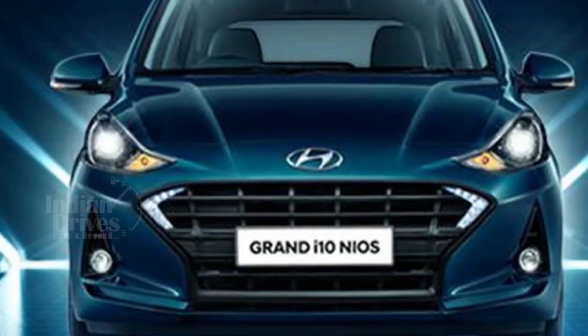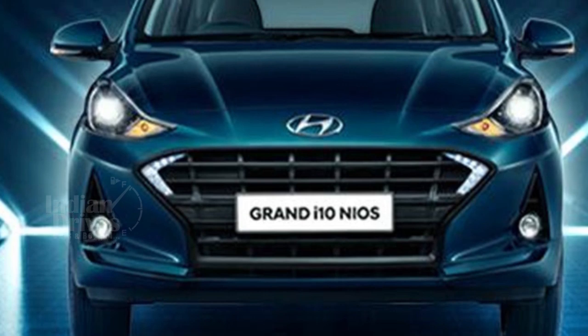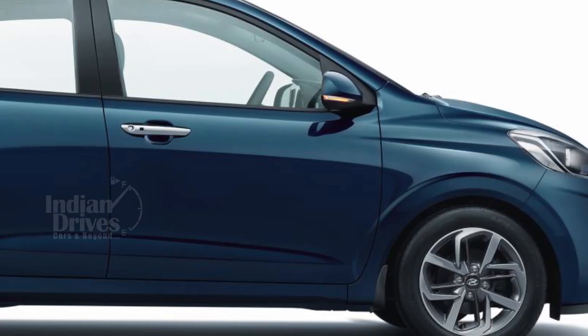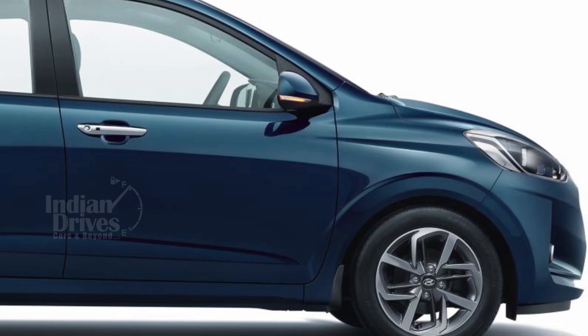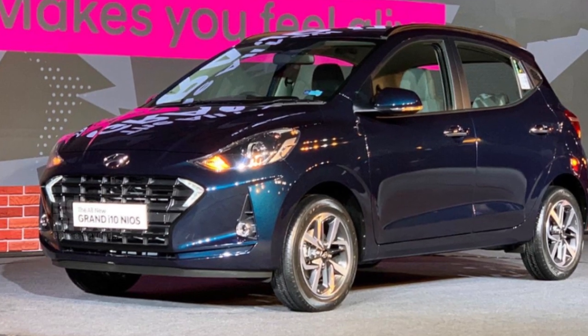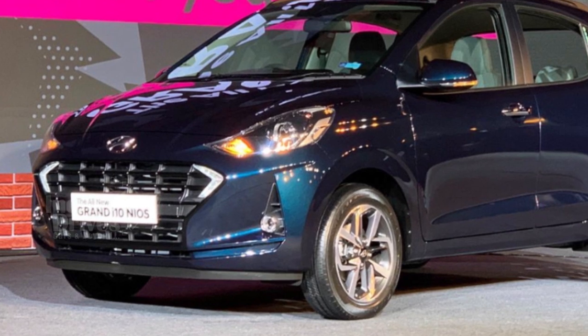Design-wise, the Grand i10 Nios gets modified headlights and LED DRLs on both sides of the front grille, while the overall silhouette of the car remains the same. On the inside, the car gets a new 8-inch touchscreen infotainment system compatible with both Apple CarPlay and Android Auto.